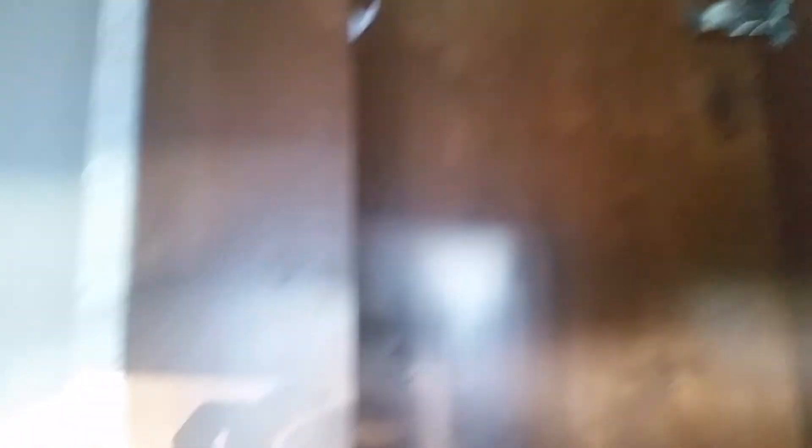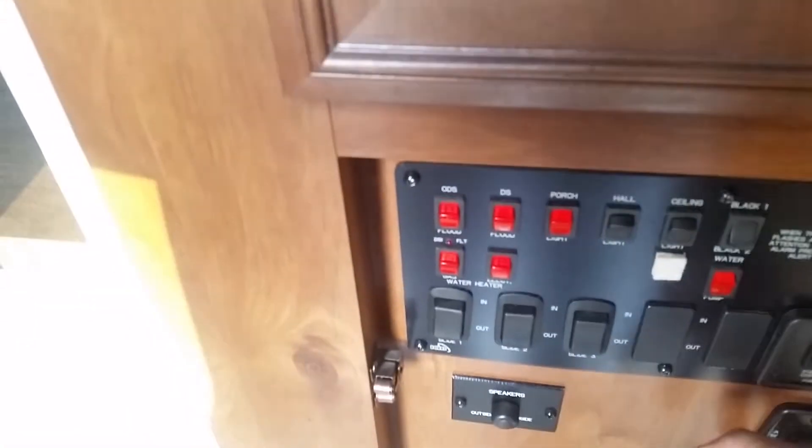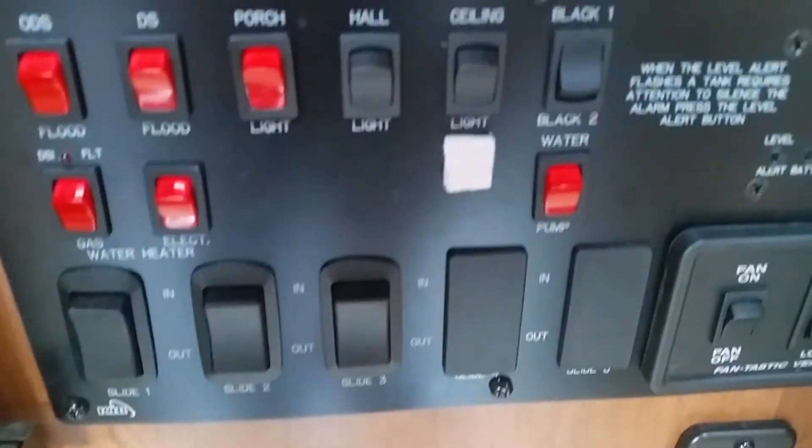I'm going to take a quick walk around the outside. Here's your coat area where you can hang your keys up — all your power automatic awning, outside and inside speakers, and basically all your controls.